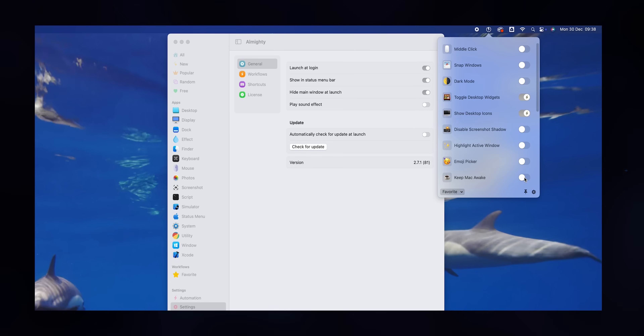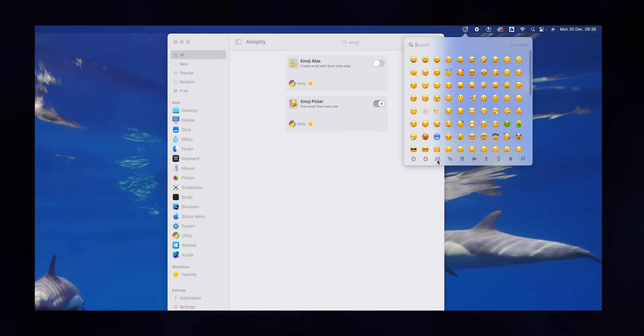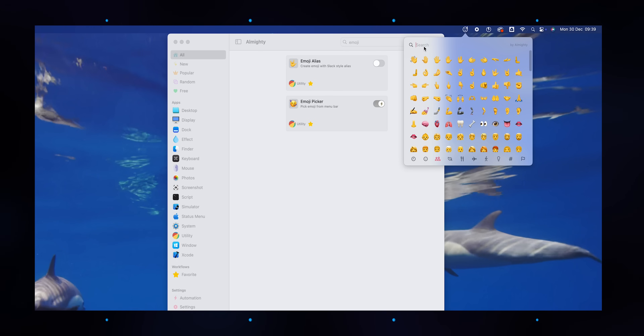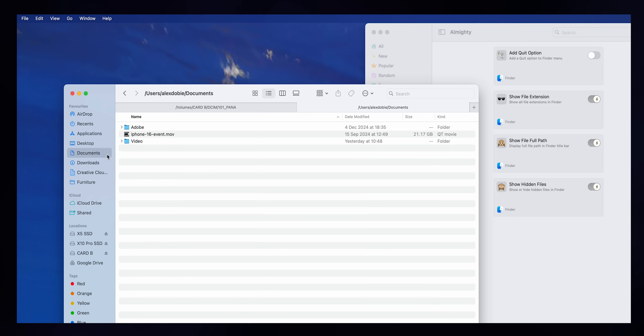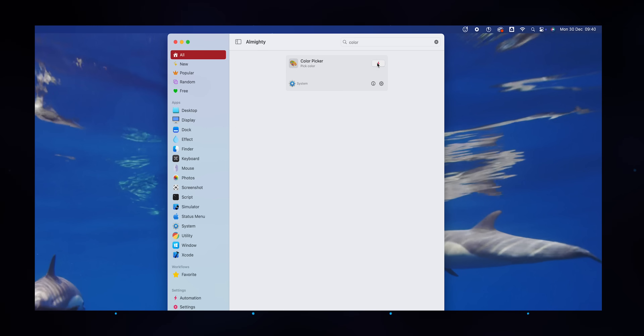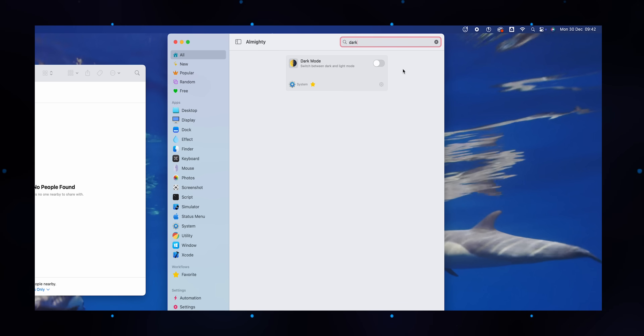A few of my favorites include the keep awake function, which bypasses the usual standby timeout — useful if you've got a large download or upload running in a browser, which can often be interrupted by your Mac sleeping. The Emoji Picker gives you a status bar shortcut to search and pick your favorite smileys. You can tweak Finder to show the full path of folders and always show hidden files and file extensions. There's a system-level color picker, a handy function to strip fonts and colors from copied text leaving only plain text, and an instant toggle for dark mode, which somehow is still not possible in base macOS.